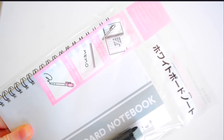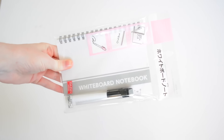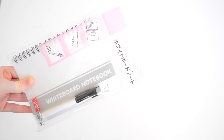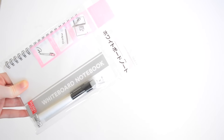Next is probably the most random supply, but this is a whiteboard notebook and I don't know what I'm going to use this for. I just thought it was so, so cool and it's definitely going to keep me organized in one way or another. This was from Dezo again.